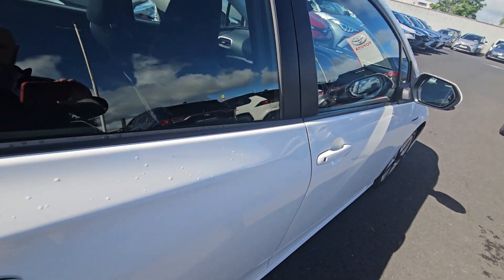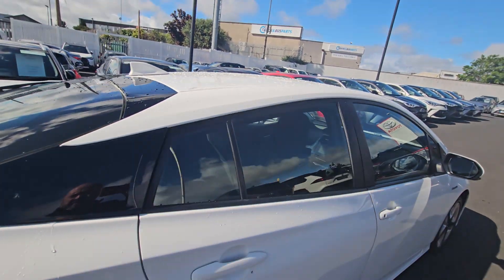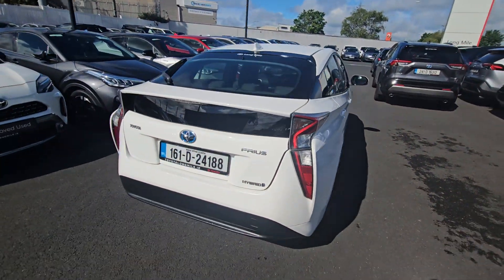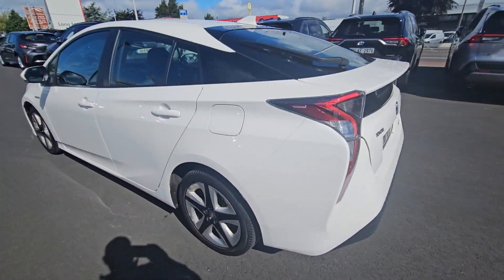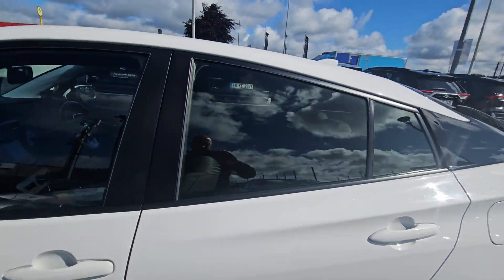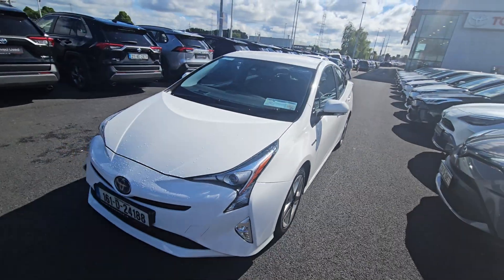There's plenty of leg room in the back, with real isofix points on the seats. The car has been for a test drive today from Toyota Longmile.